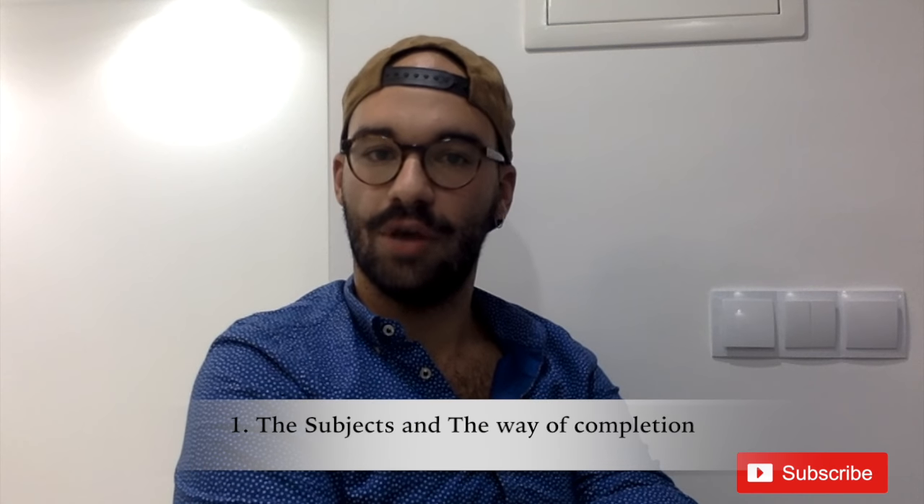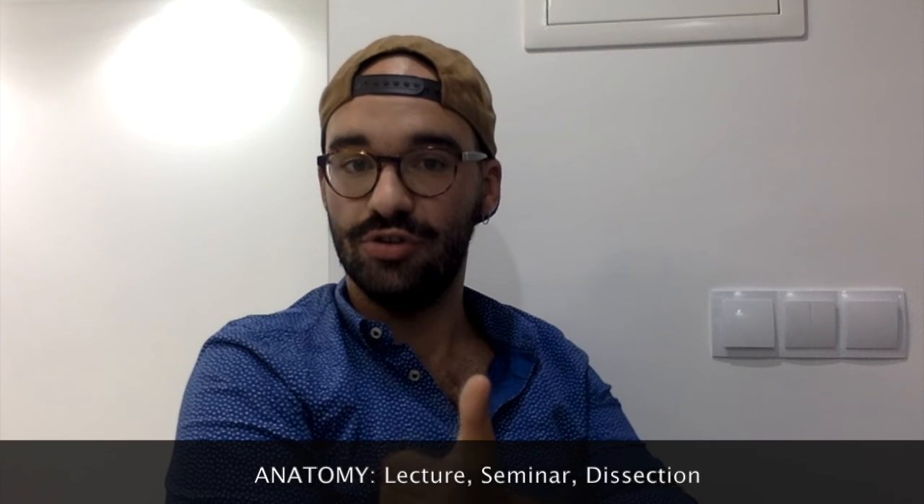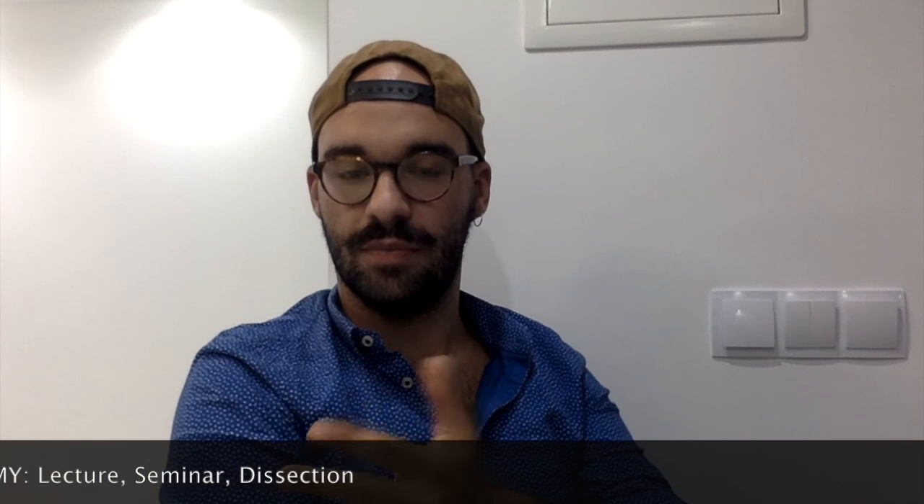The first thing we're going to talk about are the different subjects in the first year. About anatomy, we have three different classes: it's composed of lectures, seminars, and dissection. The lecture and the seminar are throughout the whole semester, but dissection is only at the end.